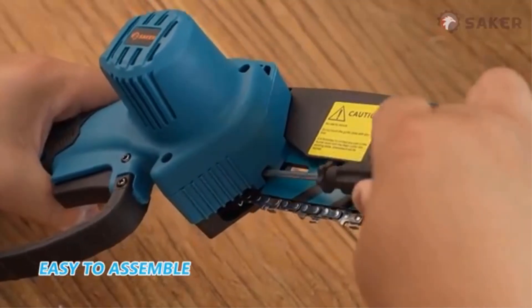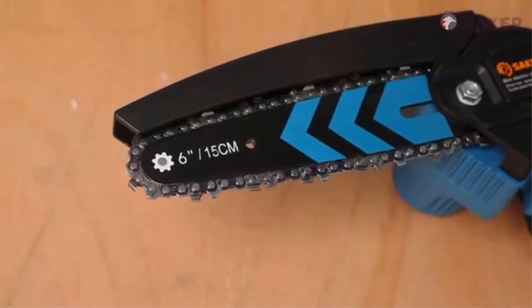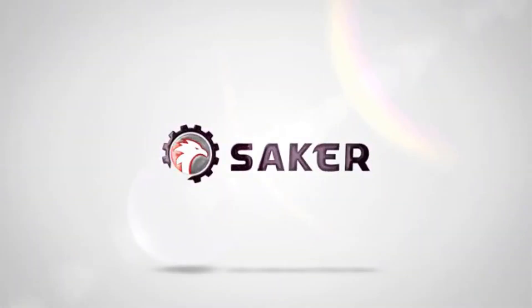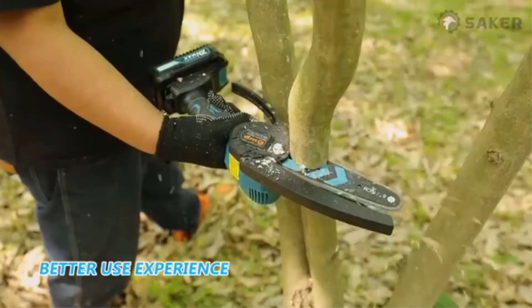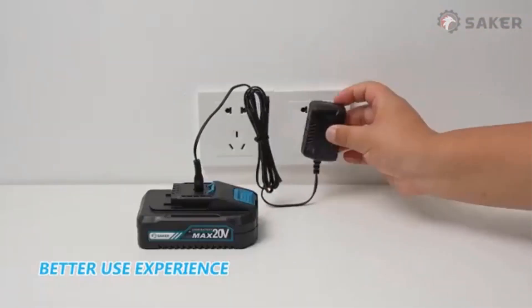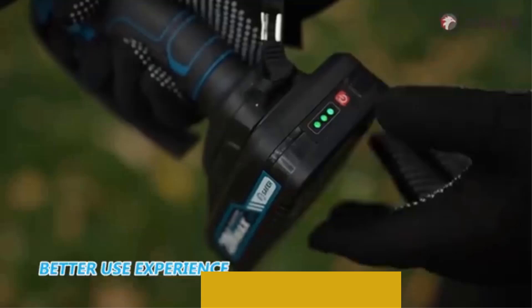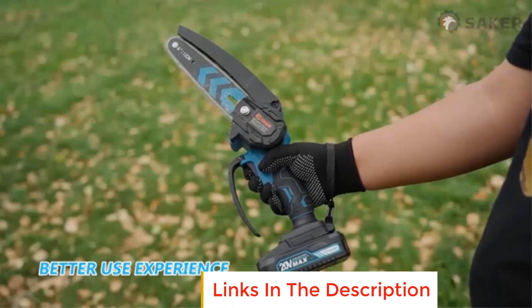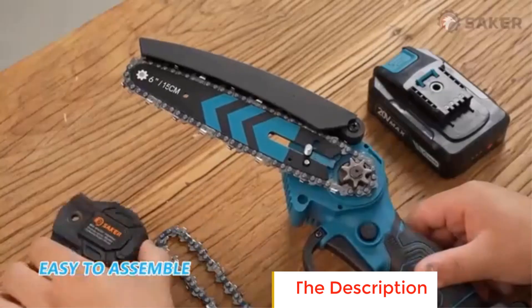Equipped with 2200mAh batteries, the Seica Mini Chainsaw ensures extended usage without frequent recharging. The inclusion of three extra chains enhances its longevity, making it easier for users to replace worn-out chains and maintain optimal performance. With its size and user-friendly design, the Seica Mini Chainsaw is ideal for DIY enthusiasts, homeowners, and gardeners who need a portable tool for pruning and cutting small logs.